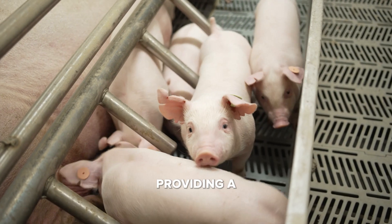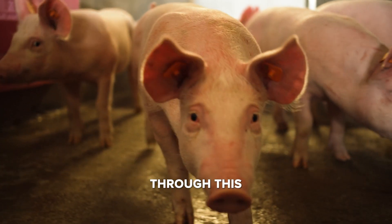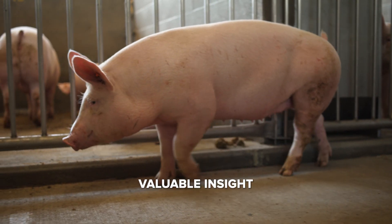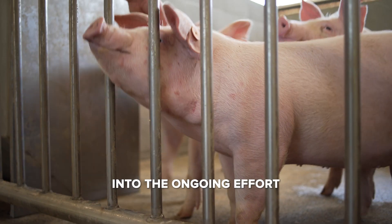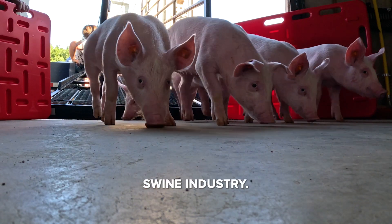We believe our research will fill a knowledge gap in swine nutrition, providing better and safer animal products to people. Through this, we aim to provide valuable insight into the ongoing effort to find sustainable and effective solutions in the swine industry.